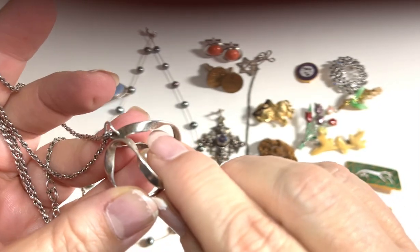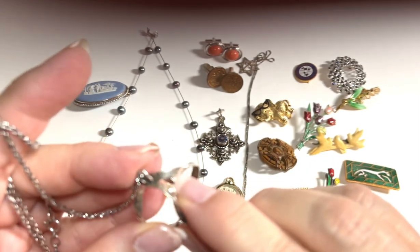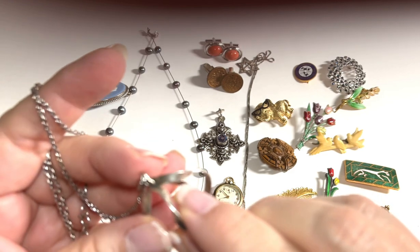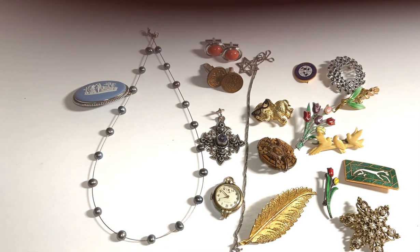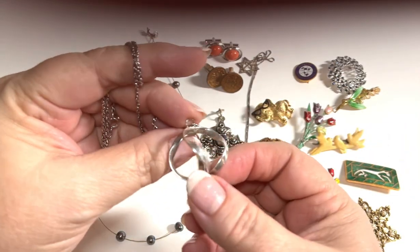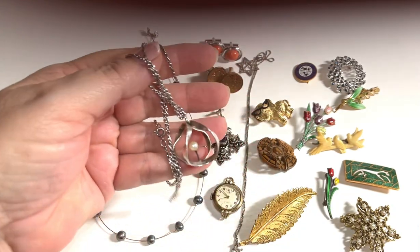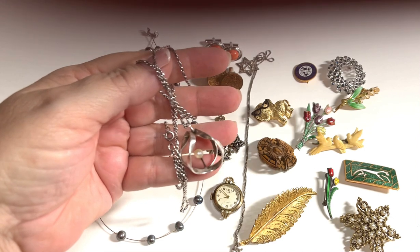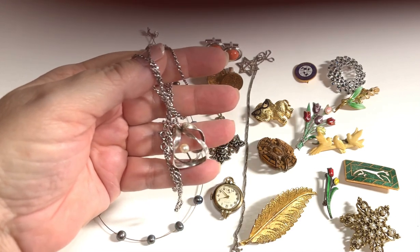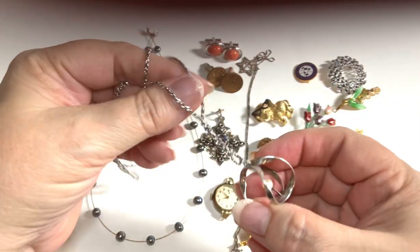Right there is the Taxco Mexico eagle, and it says Taxco 925. It says 925, Taxco, and the eagle — so it is not an individually signed piece. My husband and I are part-time resellers and we list on eBay, Etsy, and Mercari. This piece will probably be listed at about $125.